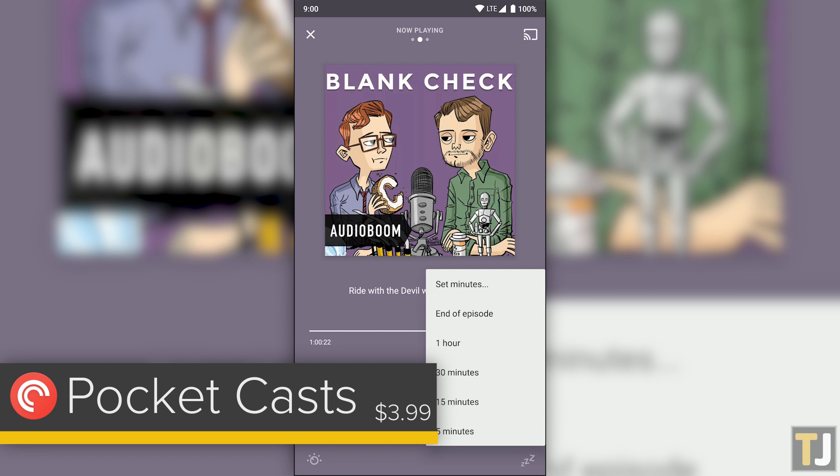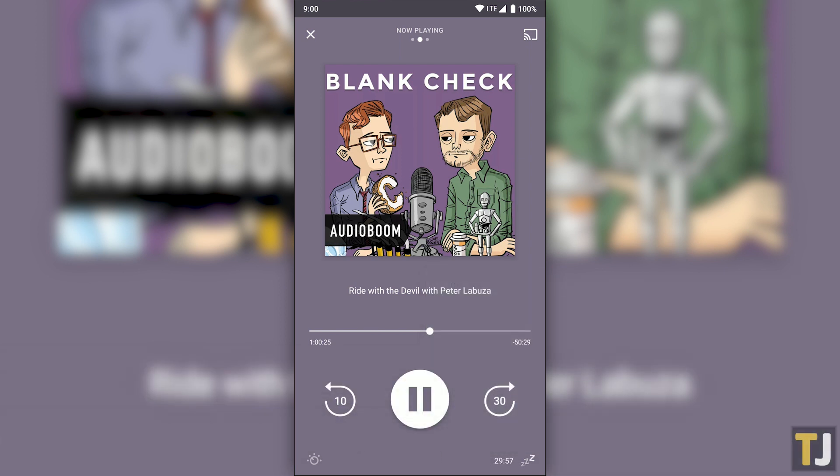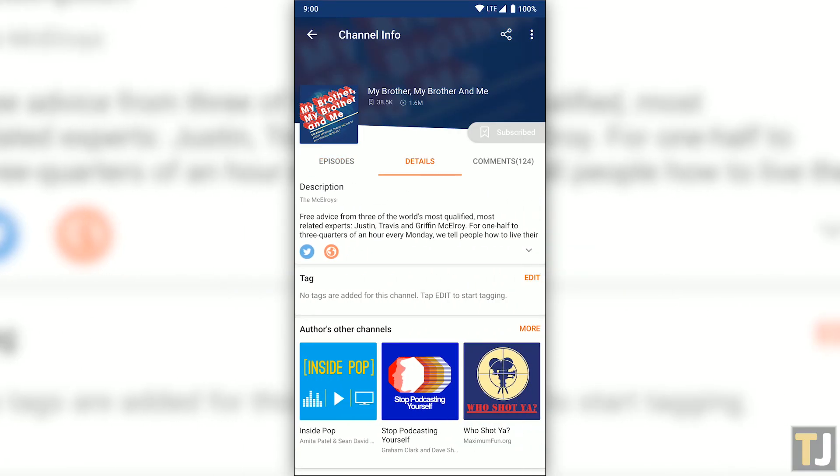A sleep timer makes it easy to fall asleep to your podcast without missing the end of the episode. Pocket Casts is an ideal application for listening to podcasts on Android, but it won't be an option for anyone looking for a free application.